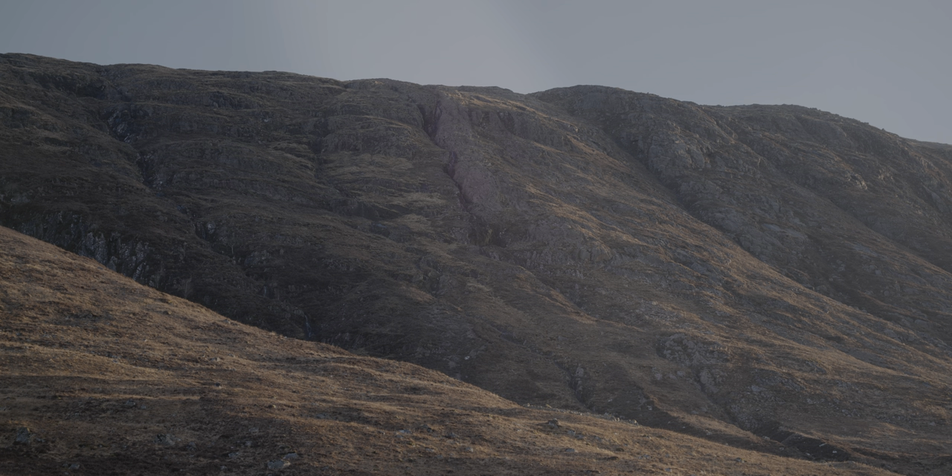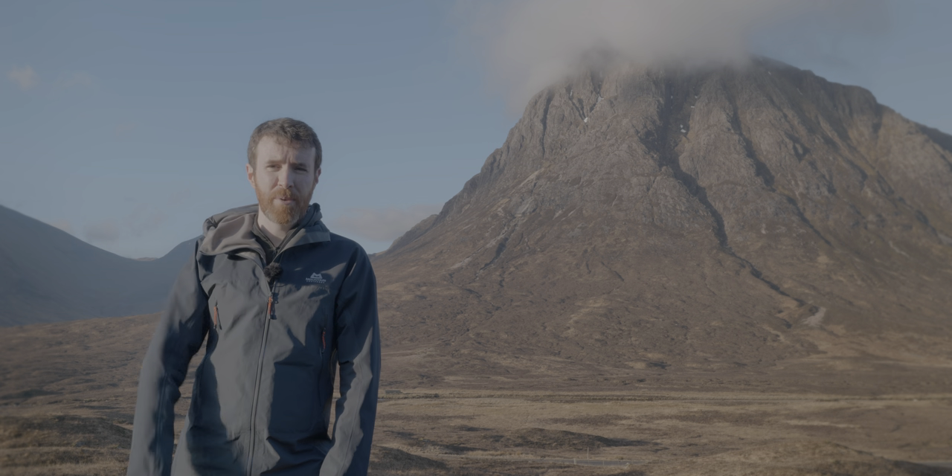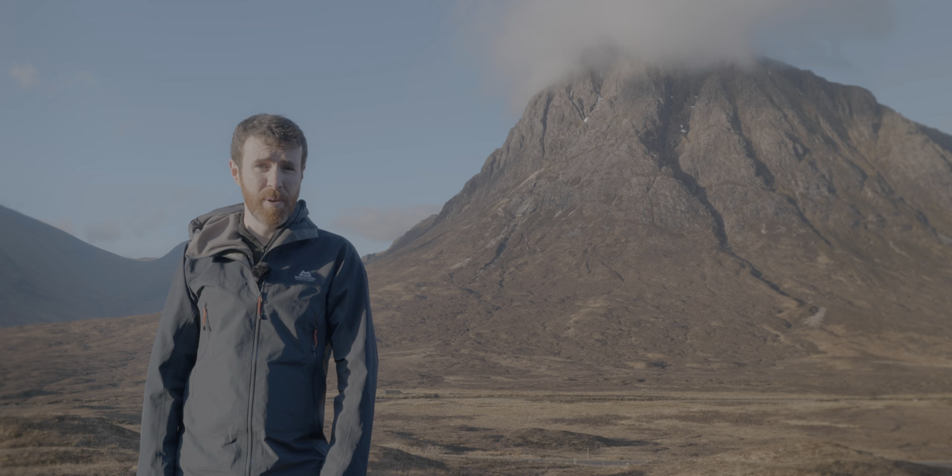I can see the Pink Rib staring directly at me over there so I'm going to walk along this path a little bit further, cut across the heather and find my way to the foot of the Pink Rib of Beinn a' Chrulaiste. Let's go.